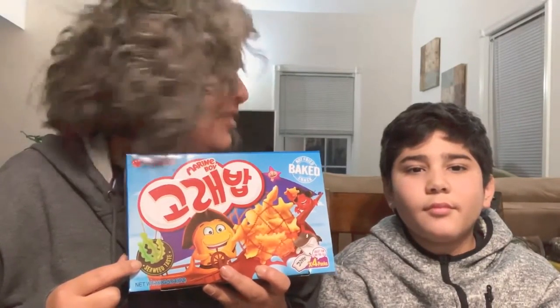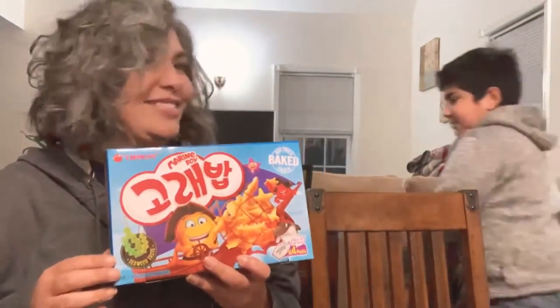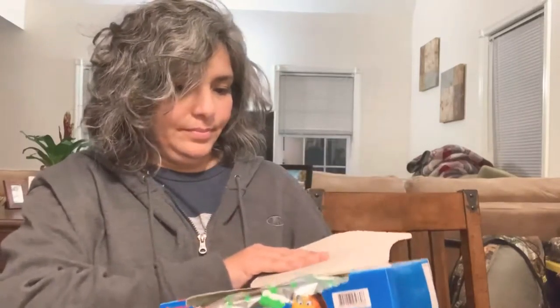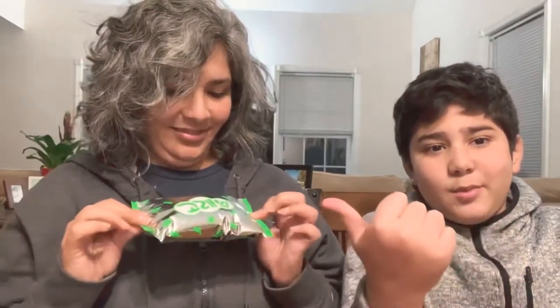Next is this one — seaweed flavored goldfish! I am so weirded out right now. Let's open it up — there are perforated edges. They come in these little packets. We're going to try it just to see if it actually tastes like seaweed, and then we're going to try some actual seaweed right after to see how accurate the taste is. I wonder if it has a cheddar cheese and seaweed combo. Look, you can see the seaweed on there — but it doesn't say cheddar, just 'seaweed taste.'